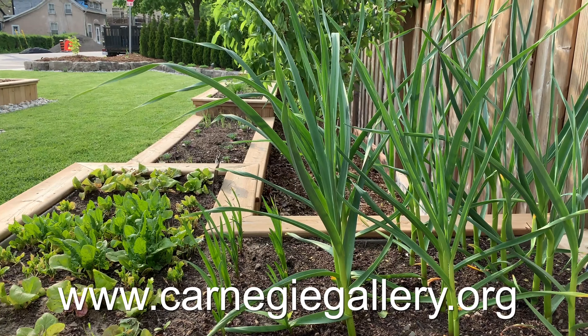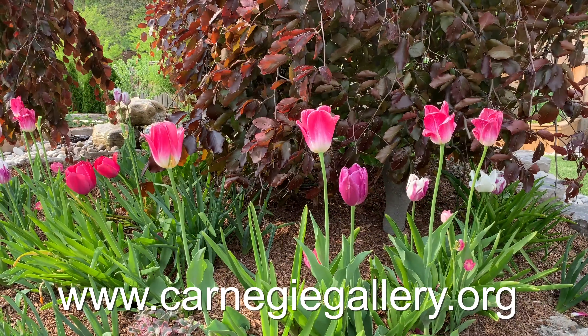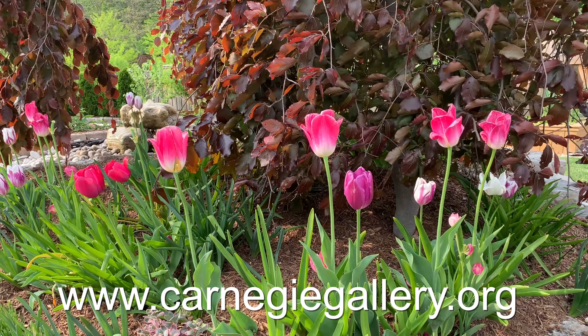There's complete information on the Carnegie Gallery's Secret Gardens Tour on the Gallery website. I'm Kathy Renwald for thespec.com.